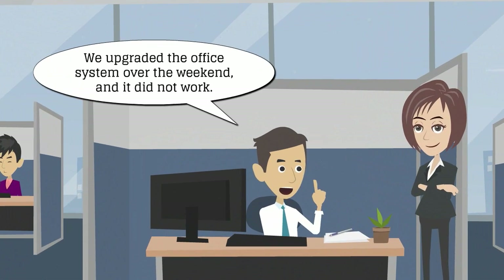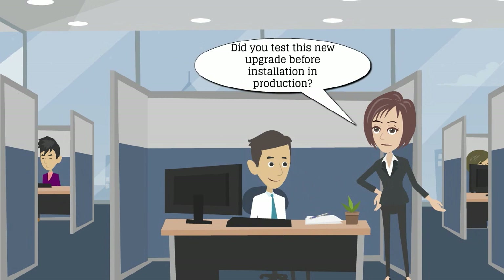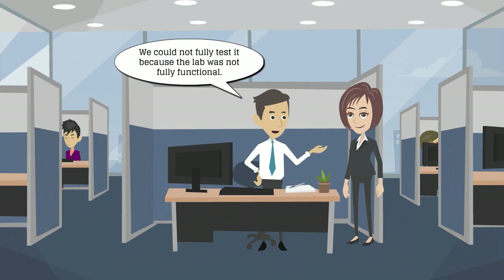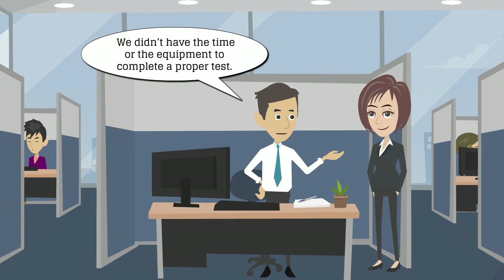We upgraded the office system over the weekend and it didn't work. We're trying to fix the issue and return the system to Friday's state of operations. Did you test this new upgrade before installation in production? We couldn't fully test it because the lab wasn't fully functional. We didn't have the time or the equipment to complete a proper test.